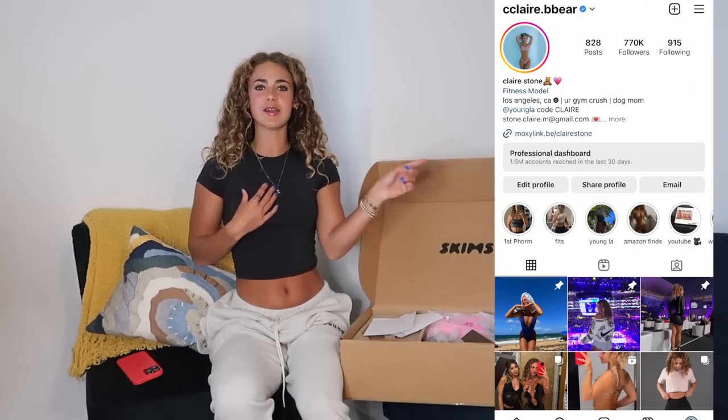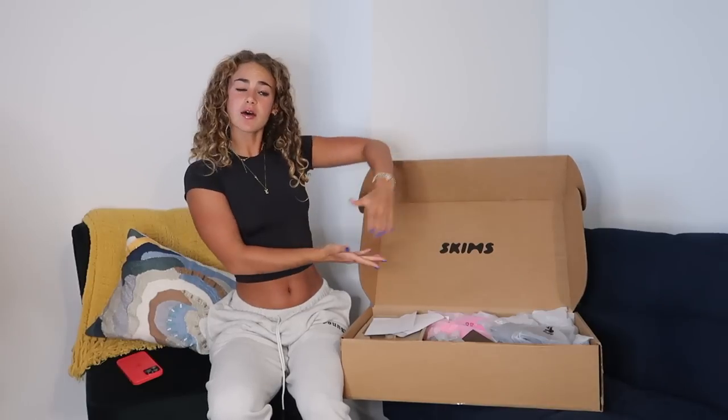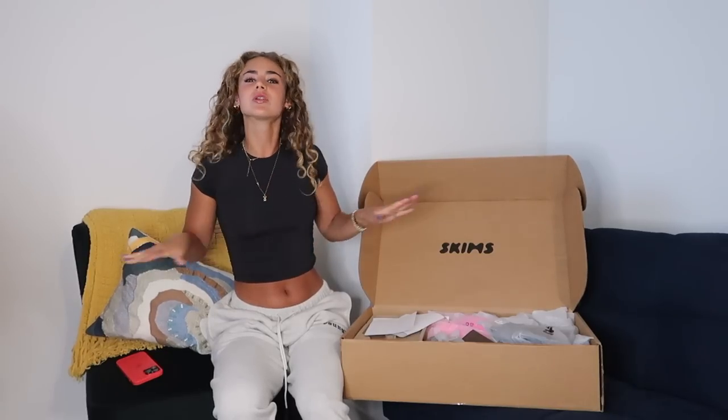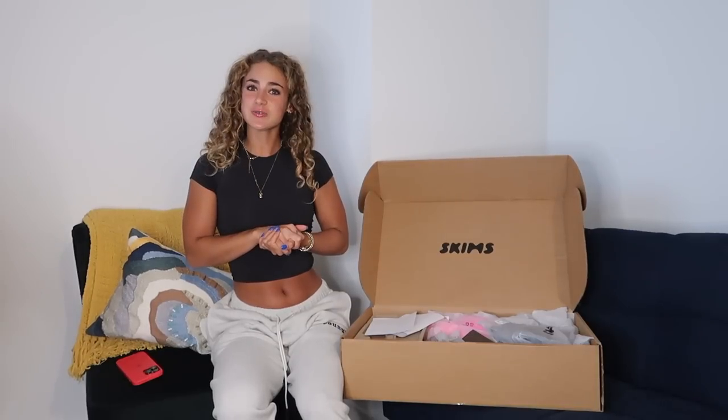Hello, welcome back to my channel. My name is Claire — you might recognize me from Instagram or TikTok. Today we're back on the YouTube channel with yet another try-on haul. I spent over a thousand dollars of my own hard-earned money to give you a brutally honest review of what is worth the hype from Skims lately, and what is not.